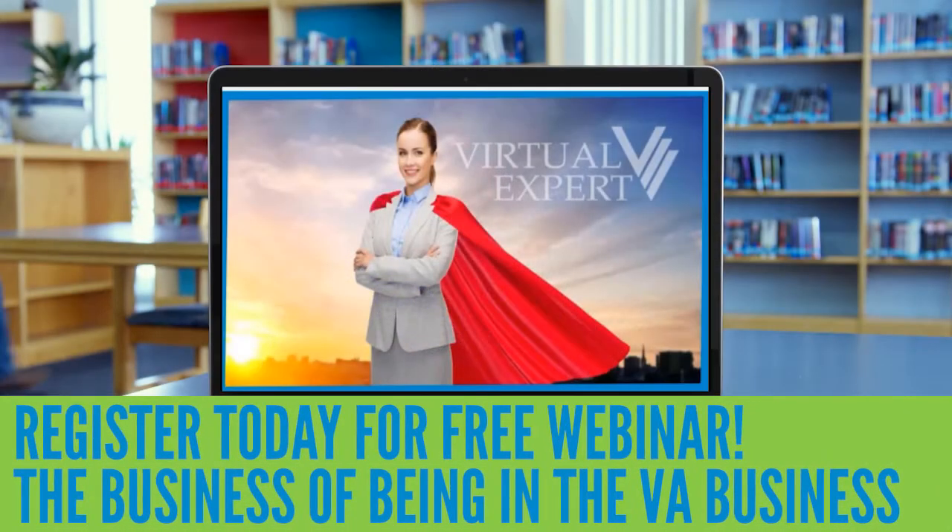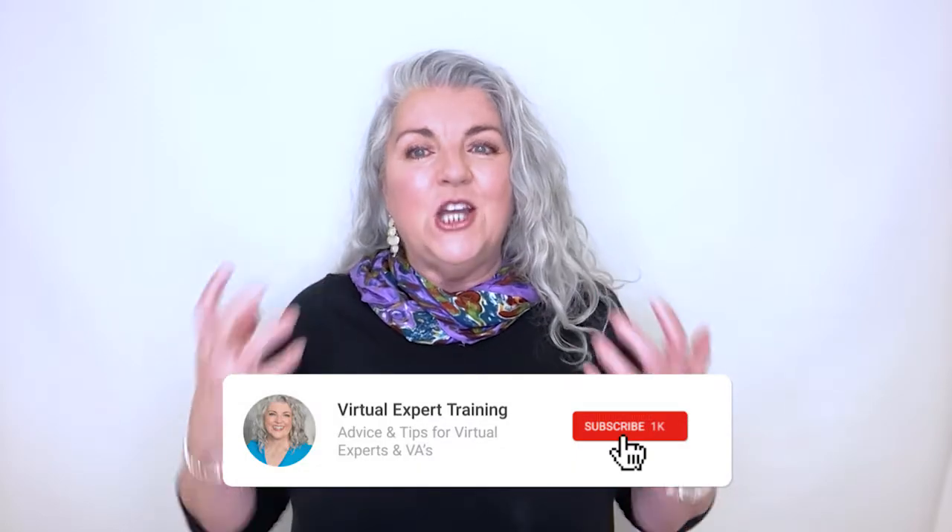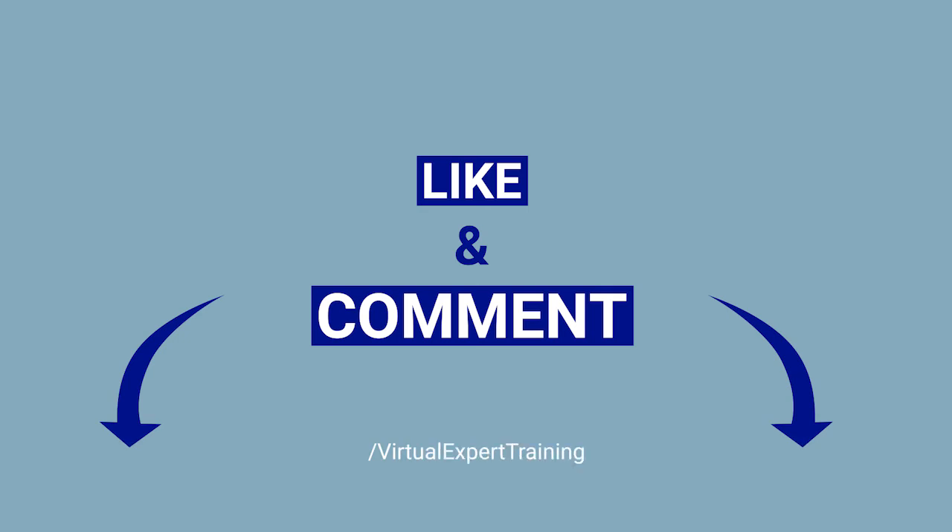Want to learn more about how to get your VA business started? Watch my free webinar using the link below. Also, please subscribe to my YouTube channel and then like and comment on this video.